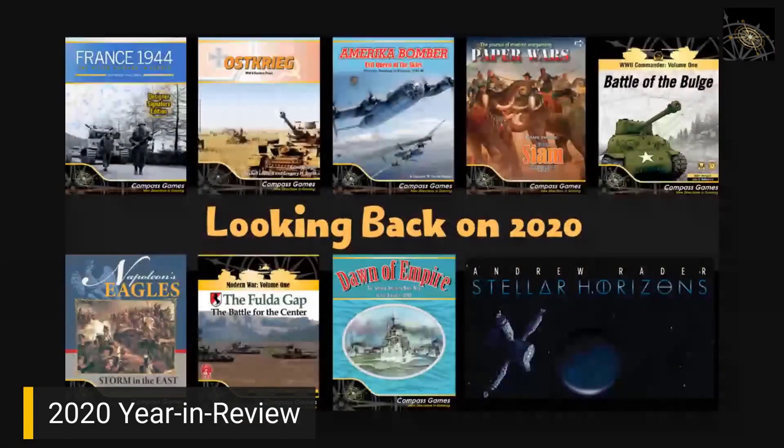Now I'd like to segue into a year in review for Compass Games 2020. I want to walk through memory lane — it's been a crazy year trying to compartmentalize just Compass with everything else going on. These titles are arranged in order of release, left to right, top to bottom. France 44 was our very first release of 2020, right after the new year — that's the Mark Herman designer edition game.